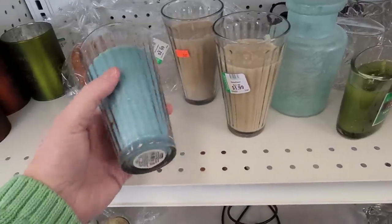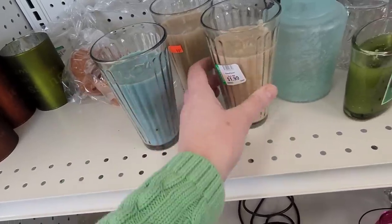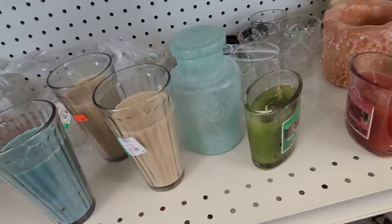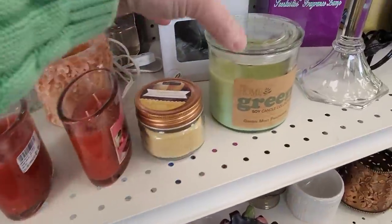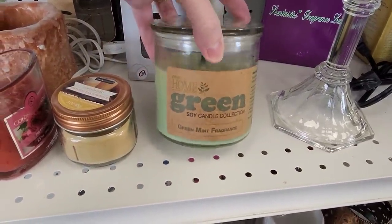These look like someone made them — oh no, they didn't. These look like drinking glasses but nope, they were made. Soy green candle collection — green mint.